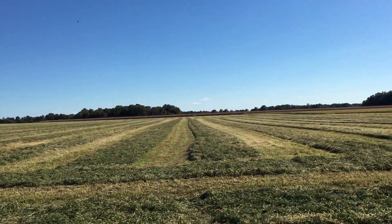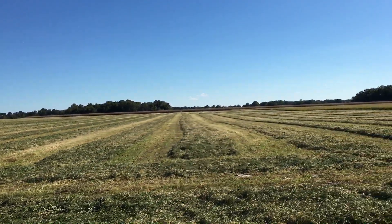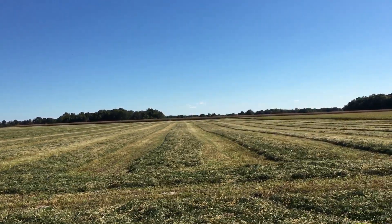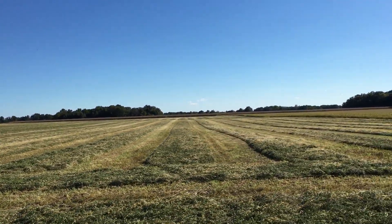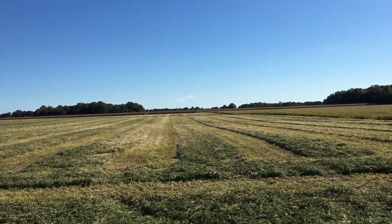We'll have to shut this off when I get to the end of the field. Just trying something different — I got this phone attached to my window glass.